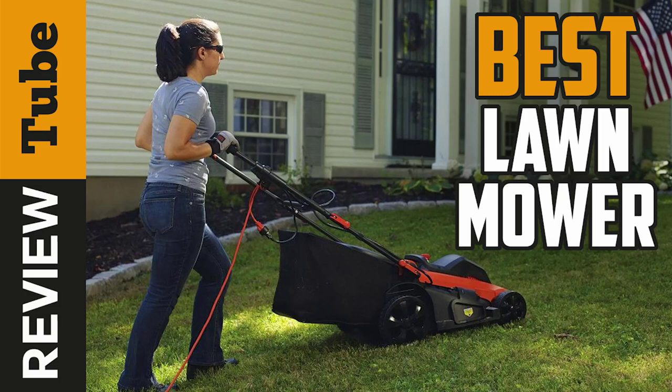Lawn mowers are great garden tools that save you precious time. A reliable, quality lawn mower can provide years of service, that is, if you choose the right one. And that's where we come in.